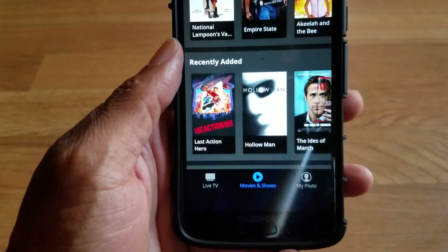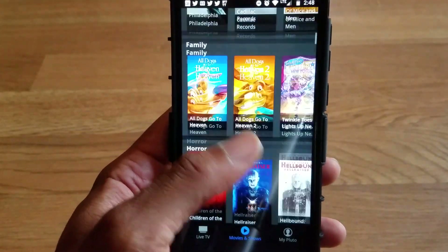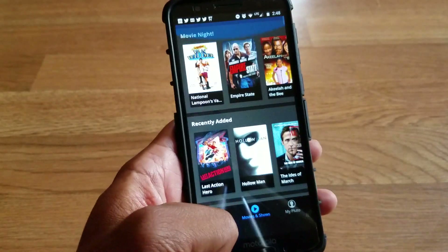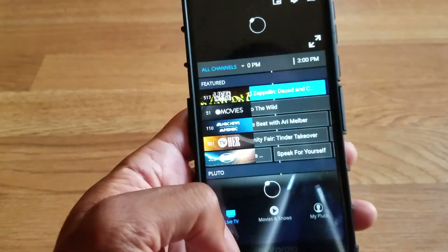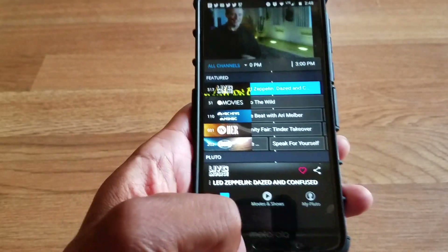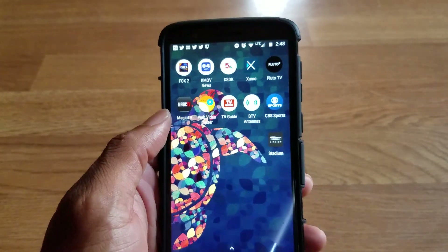Pluto TV — this is movies on demand from Pluto TV. They just made a new partnership with Vizio called Watch Free, so look out for that on Twitter and Facebook. Shout out to Cord Cutter News — I'll leave a link in the description for that. And look at all these live TV channels available.